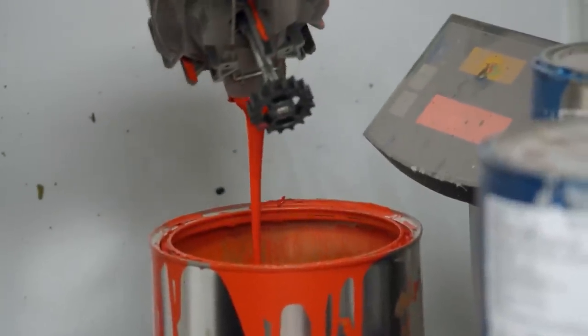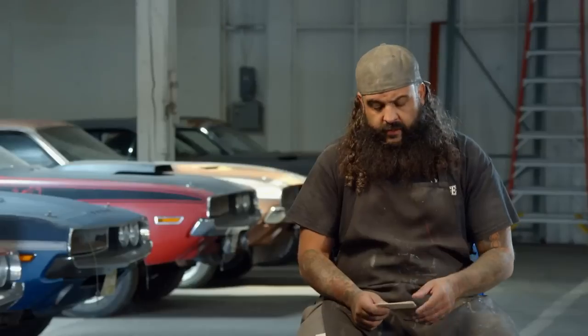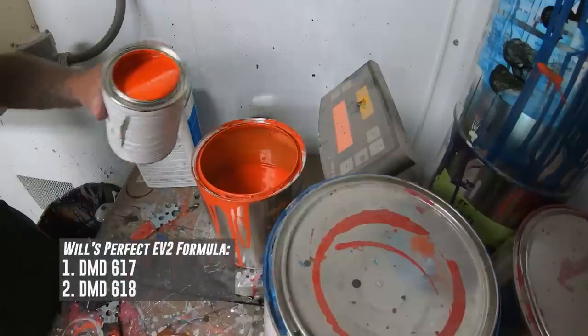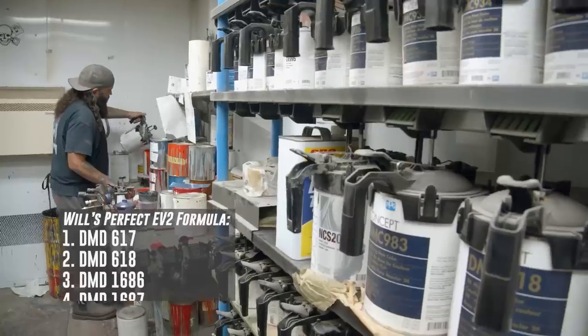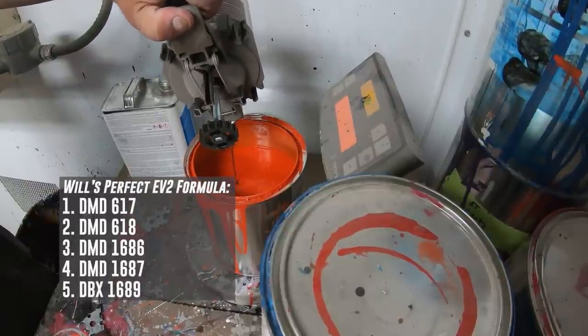When I go to paint this car, it's all done in base coat/clear coat. We used to do it in single stage, but the problem with metallic is when you go to cut and buff it, it has to be done just a certain way or you'll move the metallic. I've really got this formula dialed in - the base coat version is spot on to what the original was. For the PPG formula at home: first toner is DMD 617, DMD 618, DMD 1686, DMD 1687, and lastly DBX 1689. Mix all that together and you get a perfect EV2 Hemi Orange base coat.